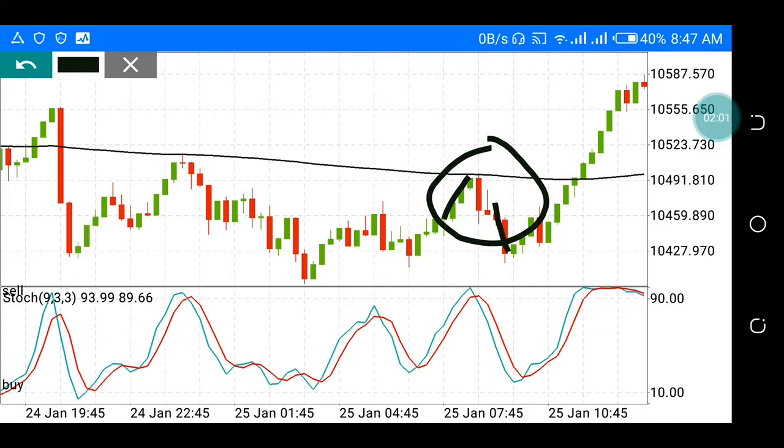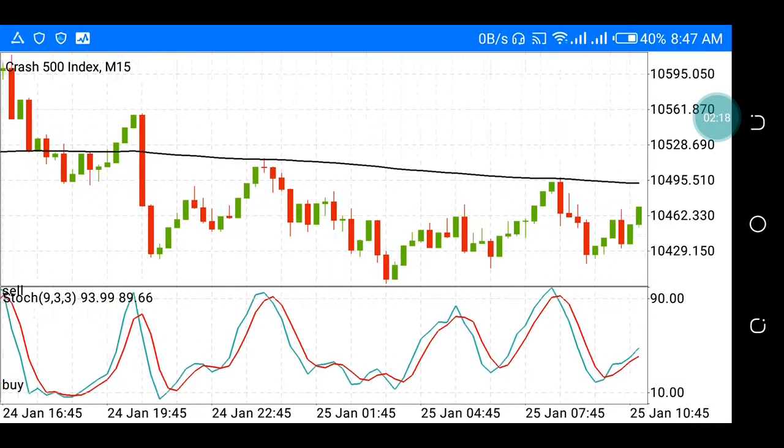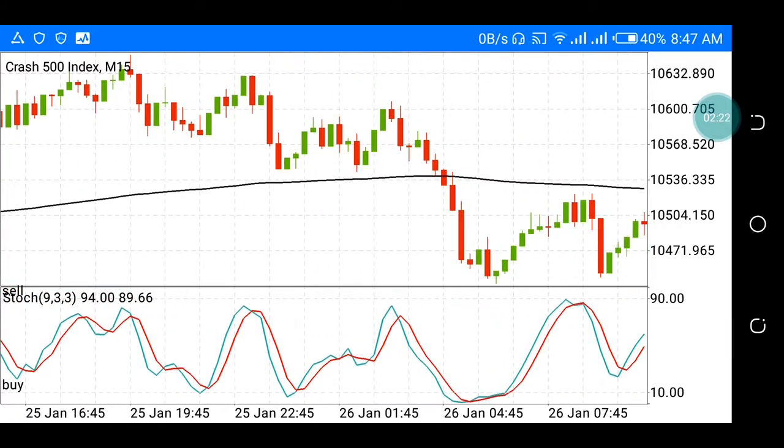What happened next? The rest is money — price went down. So even though you entered at the close of this 15-minute candle and you held for the next one, two, three candles, that's profit for you. This is a good setup — the bearish engulfing setup. It's sweet when you use it below the 200 moving average, but it works everywhere.